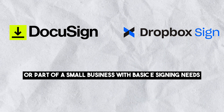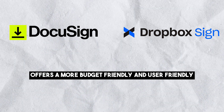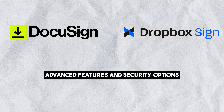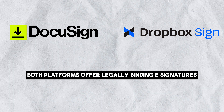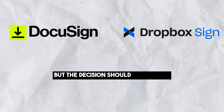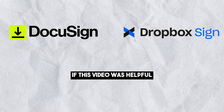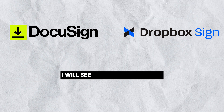In summary, if you're an individual or part of a small business with basic e-signing needs, Dropbox Sign offers a more budget-friendly and user-friendly option. However, if you're part of a larger organization that requires advanced features and security options, DocuSign is a more suitable choice. Both platforms offer legally binding e-signatures with a real-time audit trail, but the decision should be based on your specific requirements and budget. That wraps up our comparison of DocuSign versus Dropbox Sign. If this video was helpful, please consider leaving a like and subscribing to the channel.